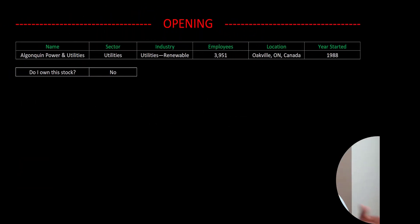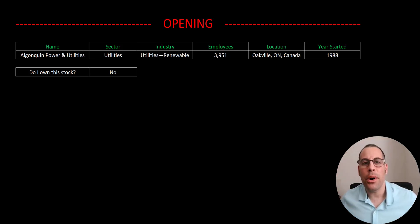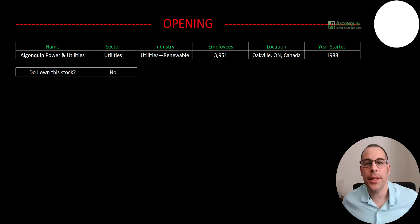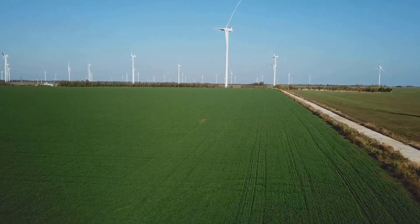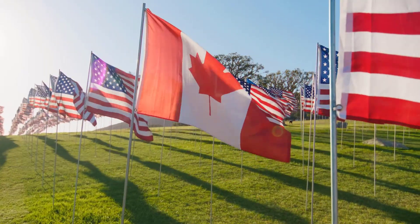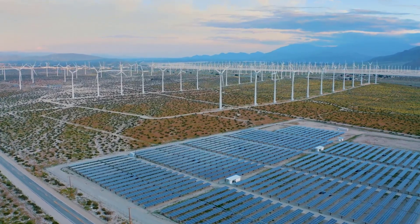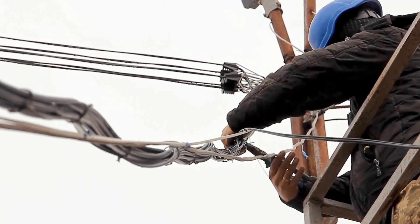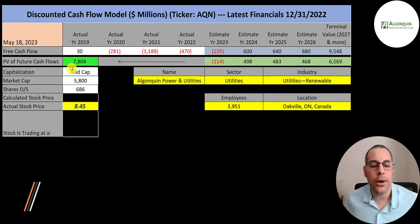Welcome to my channel. I'm Scott and in this video I'm going to walk you through the process of valuing Algonquin stock so we can determine if it's a buy or a sell. Algonquin is a renewable energy and regulated utility company with assets in the U.S., Canada, Chile, and Bermuda. It actively invests in hydroelectric, wind, and solar power facilities as well as utility businesses. The company is headquartered in Oakville, Ontario, Canada and was founded in 1988. Let's get started with the model.